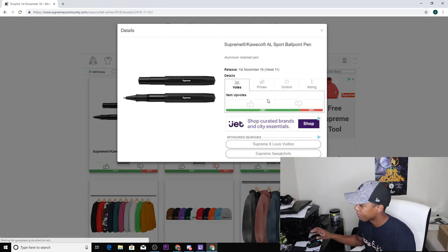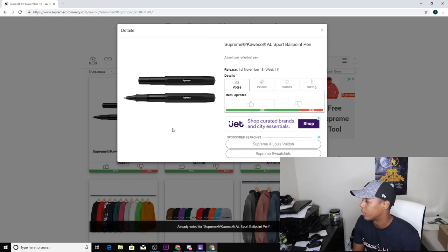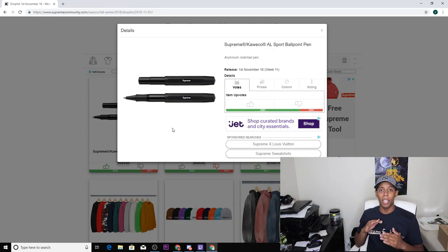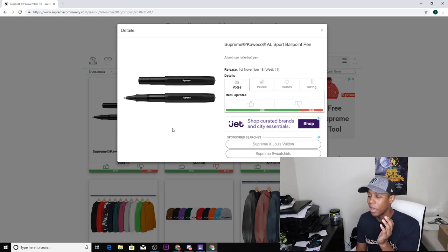Next up we have the Supreme Quikco all-sport ballpoint pen. This has already come out in red, and the pencil version already came out earlier in the season. I'm gonna give this a down vote — I don't think it's going to do well for resell. The other ones started with some resell value and then dropped quickly. If you're buying for resell, get rid of it ASAP. If you want it for personal use to stunt with a Supreme pen, go for it — but I'd get the red one to be loud, or the black one if you want to be low-key.